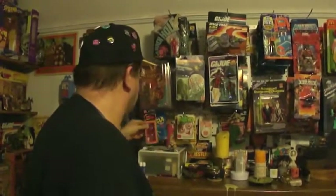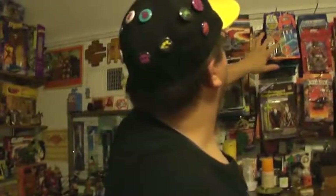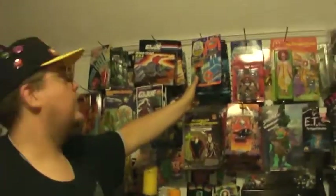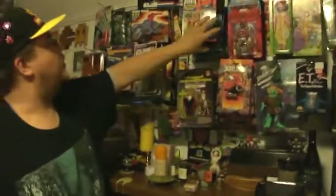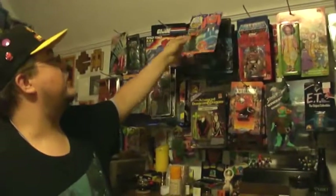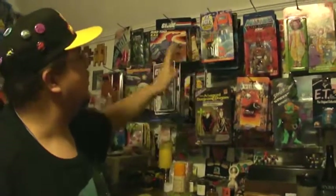Oh man, Evil Eyes — watch out for Evil Eyes, you know. Evil Eyes are watching you. Check out the GoBots. They see your every move. GoBots, these are in the package, guys. These are original 80s, and they are amazingly incredible.